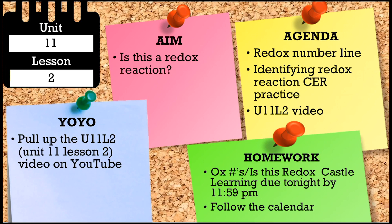There are a few things that would be helpful. The first is to look at the redox number line — that's a separate document. And then the identifying redox reaction CR practice. I'll walk you through a few examples of that, and then the rest of the time is yours to practice. It looks like there is a castle learning due tonight — the first of the redox unit — titled something along the lines of oxidation numbers and redox reactions. Just make sure you're following the calendar in case things have changed.